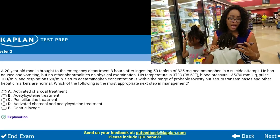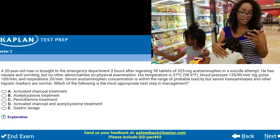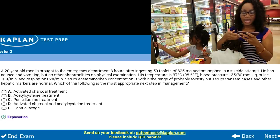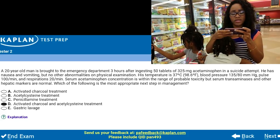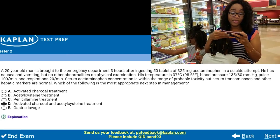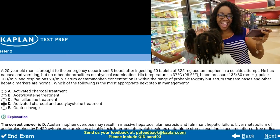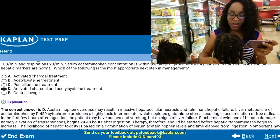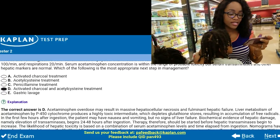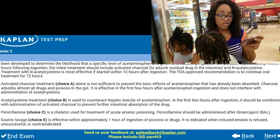I'm going to go with D. I know that you can do activated charcoal and acetylcysteine, especially within the first eight hours, and I think four hours for activated charcoal. The correct answer is D! I learned something in didactic year — I feel really good about myself right now. It goes through and gives you the correct answer and why the other answers are wrong.